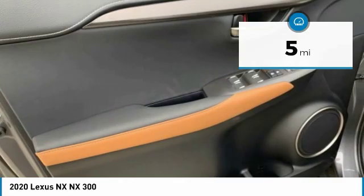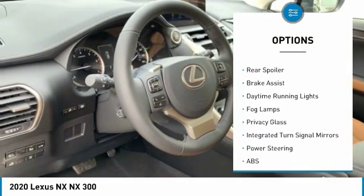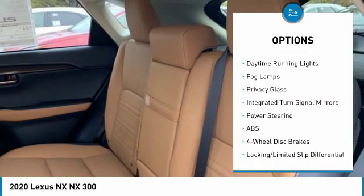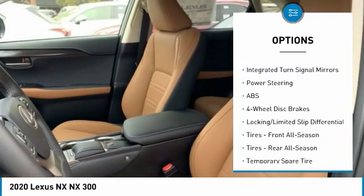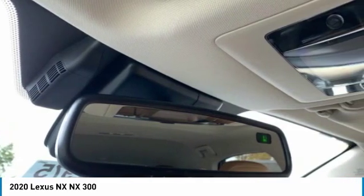Here are some of this vehicle's great options: turbocharged, heated mirrors, all-wheel drive, aluminum wheels, rear spoiler, brake assist, daytime running lights, fog lamps, privacy glass, and integrated turn signal mirrors.